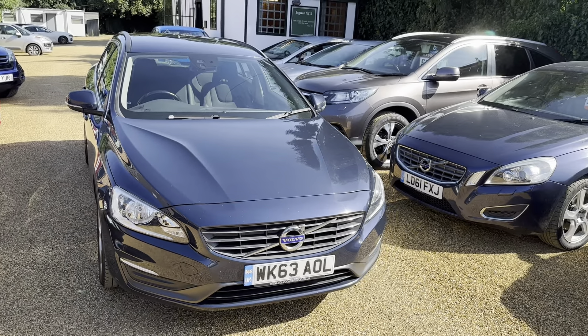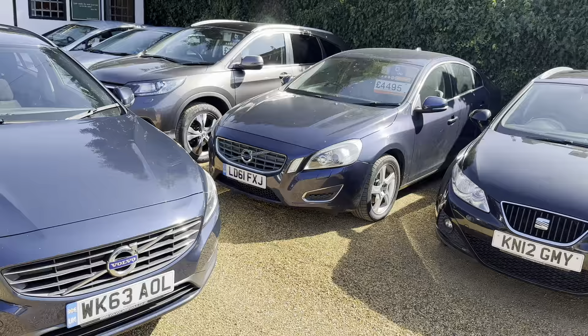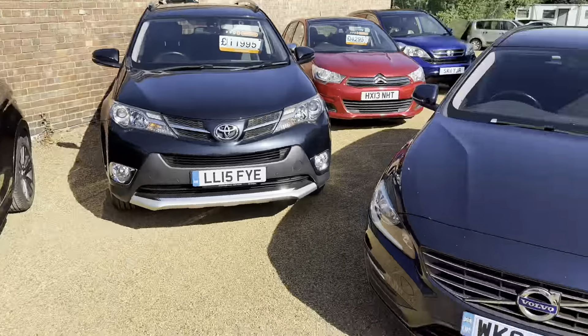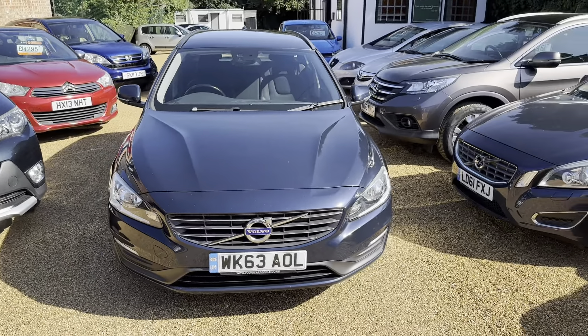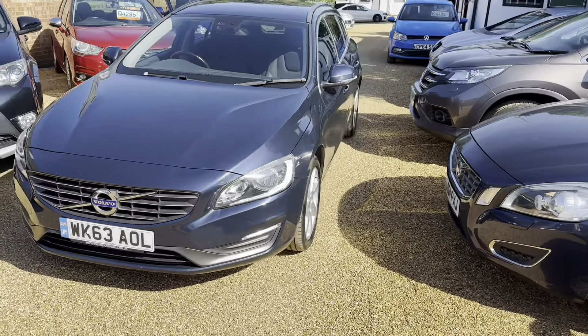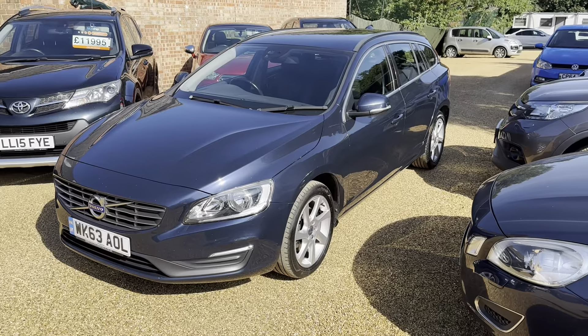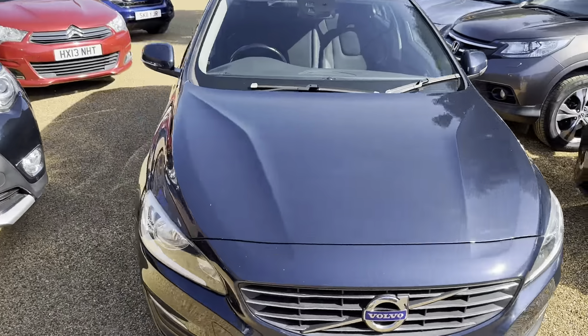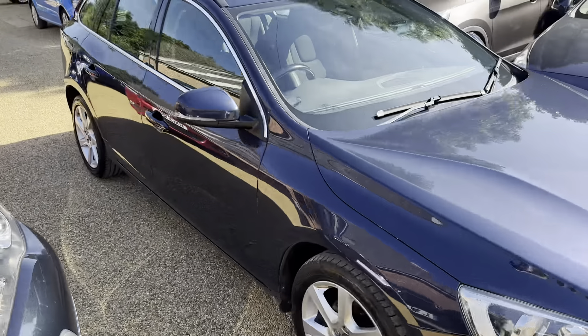We buy and sell lots of Volvos — you can see there's one parked next door to it. There's an S60 there, there's a V40 there. It's sort of what we do really: Volvos, big 4x4s, cars that are meant to be used for families or people on motorways, those kind of things.